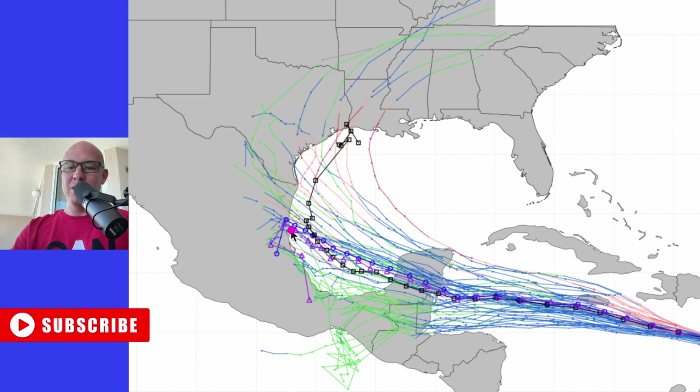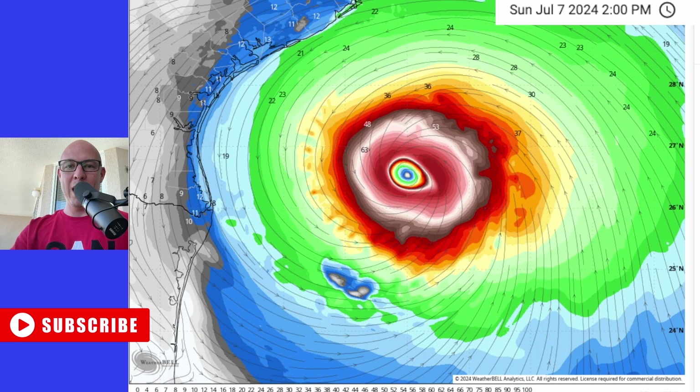But if you are anywhere from parts of Mexico, up along the coast of Texas, and as far east as Alabama, you want to pay attention to this storm over the next 24 hours as it continues to move off to the west-northwest.